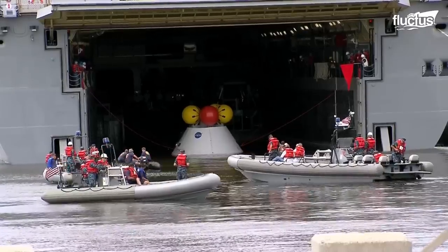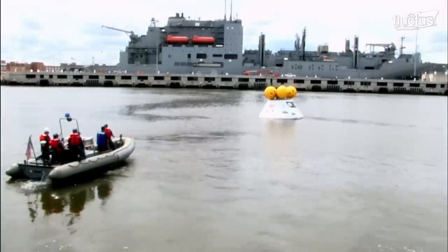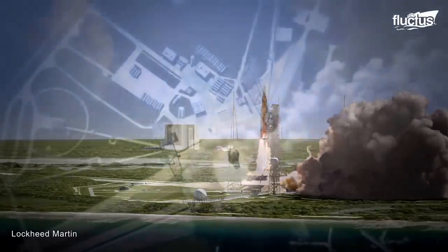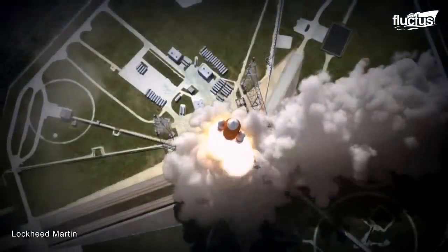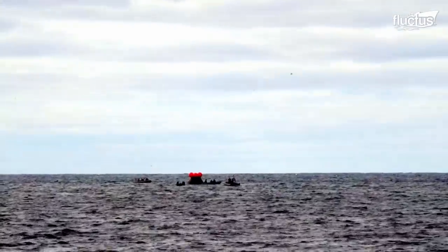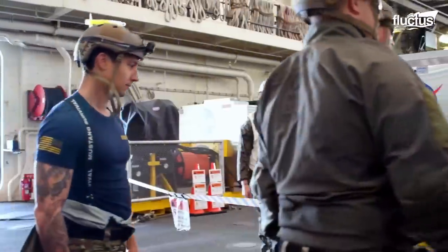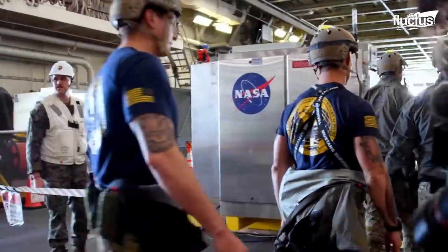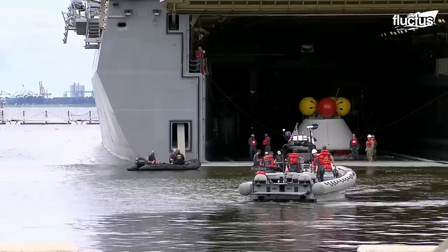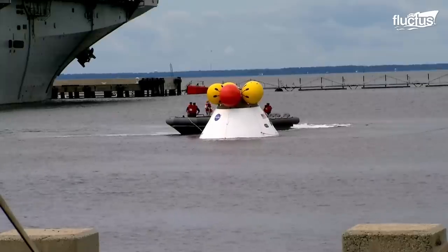Hello everyone and welcome back to the Flectus Channel. What goes up must come down, and when it comes to sending billion-dollar capsules into space, recovering them when they come down is an essential process. These members of the U.S. military are practicing recovery operations for NASA's Orion spacecraft.